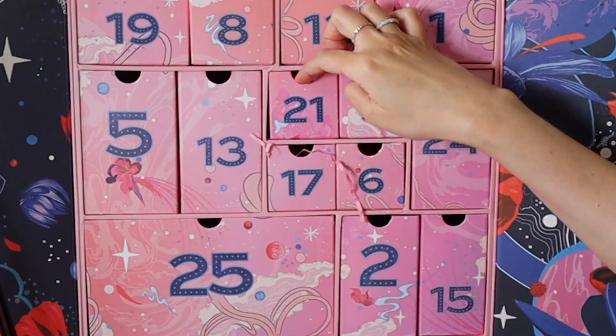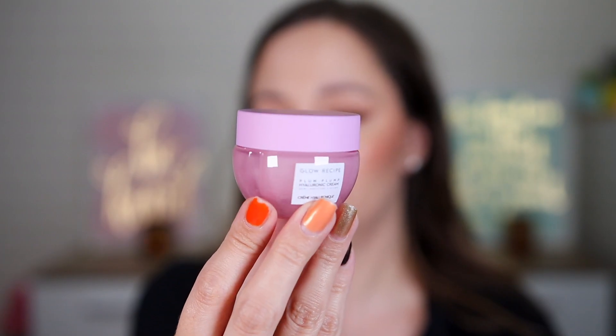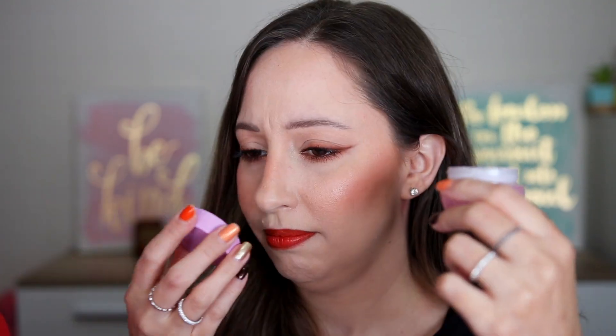Door twenty-one — a box within a box! This is by Glow Recipe: the Plump Plump Hyaluronic Cream for dewy moisture and plump skin. Aesthetically very pleasing packaging. We have 20 milliliters — not the full size. I've tried Glow Recipe products before and love them, especially the Banana Cream. I'll use this one this month.